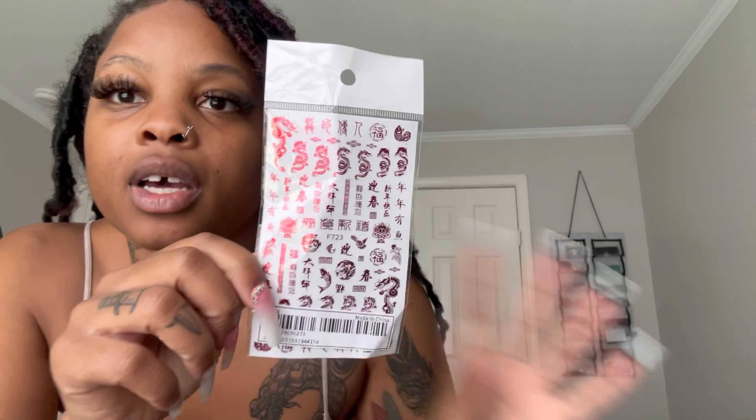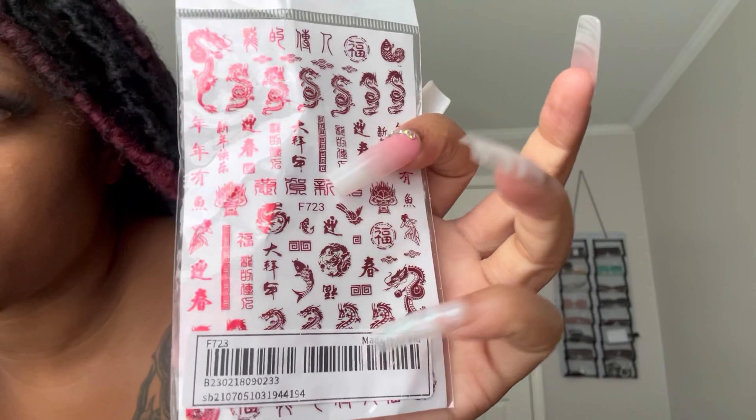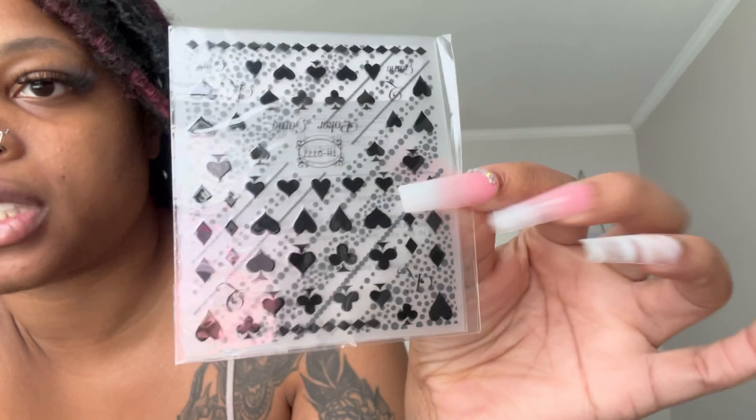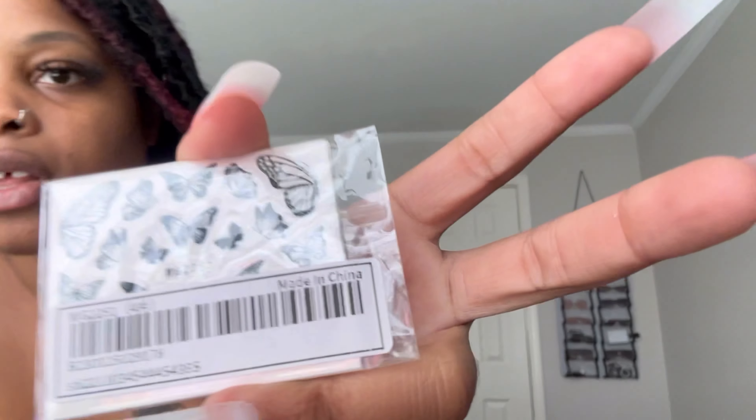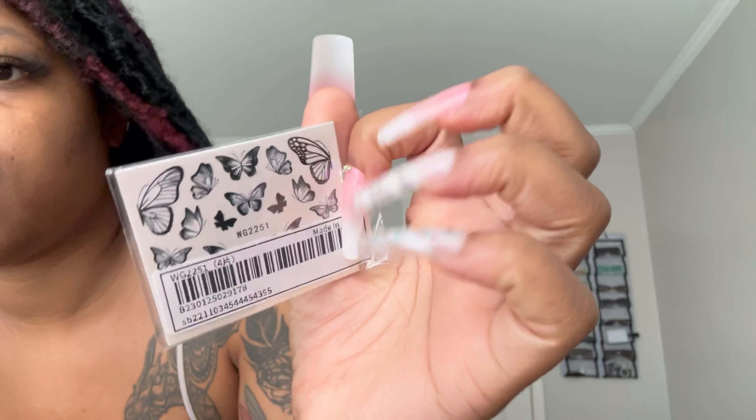I also received some nail stickers. Here's some flames — this is a long flame and I'm unsure if I'm supposed to cut it or what it's supposed to go on. I got some stuff that you can actually put on the nail if it's a plain color — like these — so I can add some of these if I want. This is just dragons and Chinese art, Asian art, stuff like that. I got another pack too. They had a hell of different types that you can stick on your nail if you get plain nails and you want to spice it up. I also have these butterfly stickers — also really cute.